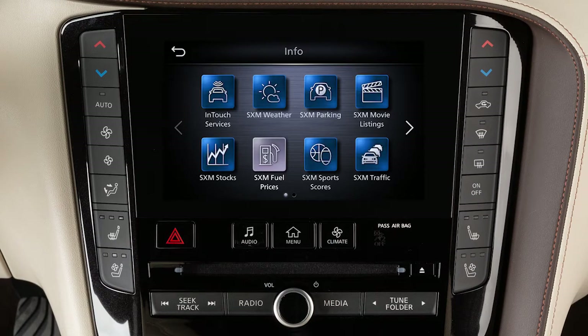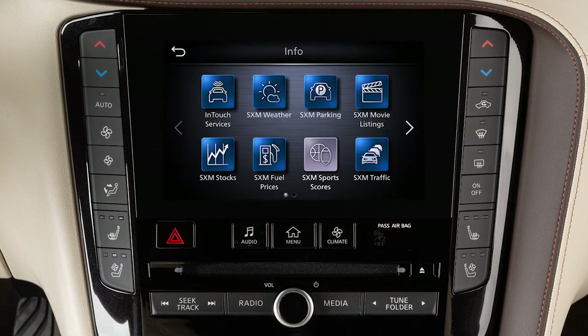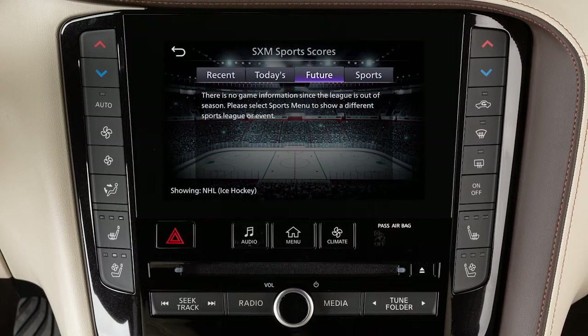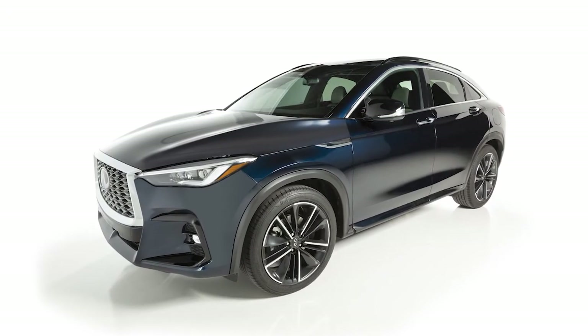SXM Fuel Prices shows you detailed fuel price information for the area you are traveling through. SXM Sports Scores displays in-game and final scores, as well as weekly schedules for all your favorite sports. Service availability varies by vehicle and model.